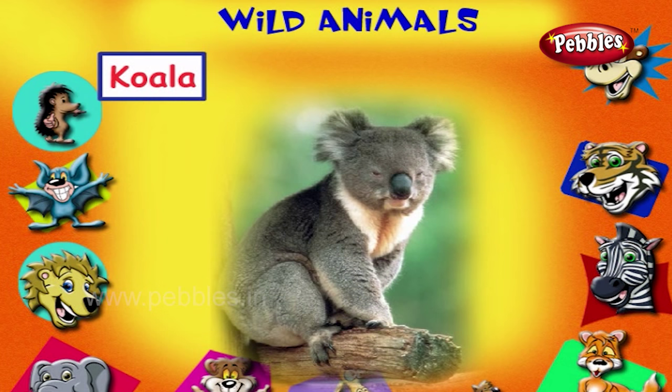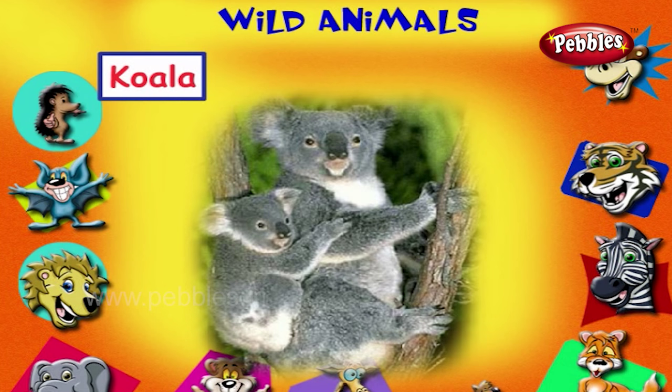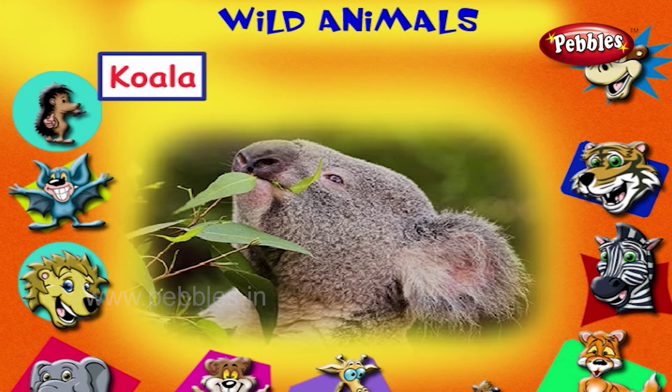This is a koala. It is a bear-like animal living in Australia. It eats eucalyptus leaves.